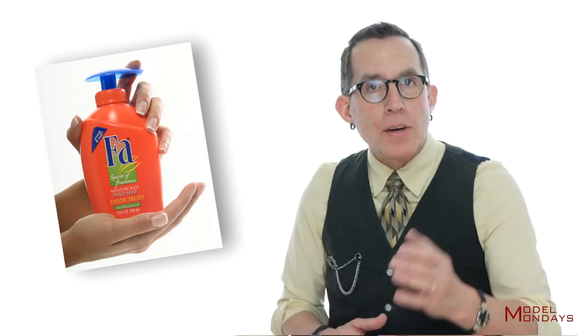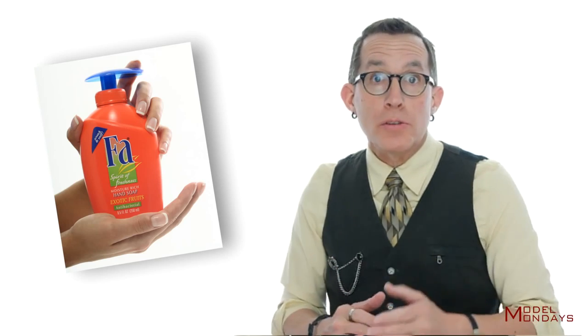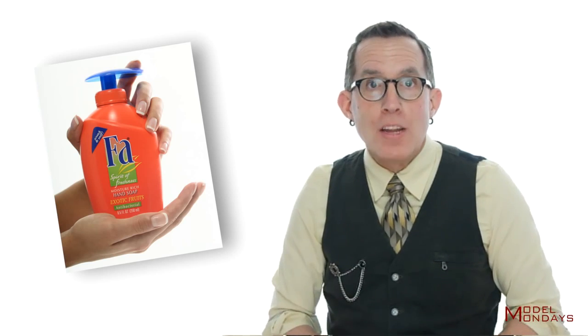Being a hand model is not as easy as you might expect. Obviously, you have to have good hands. Having good hands for modeling means that your fingers are long and thin. Your knuckles are small, which means that you didn't crack them a lot as a teenager. Your cuticles are perfect, and your nails are nicely shaped and well cared for.